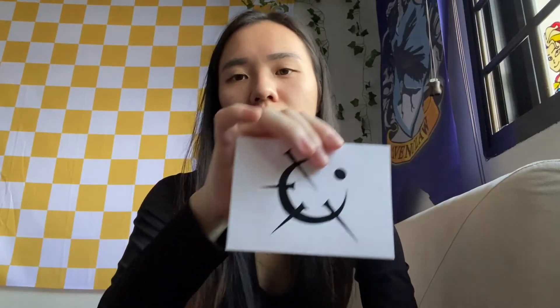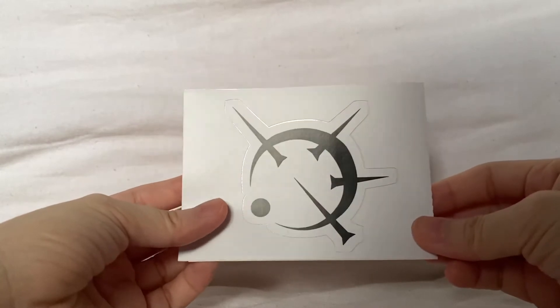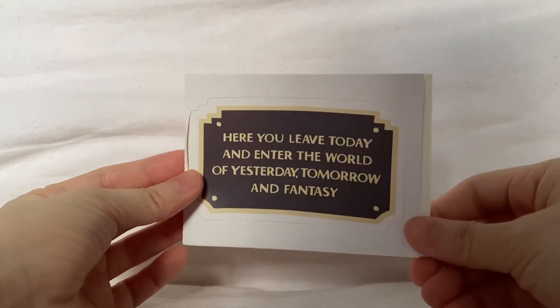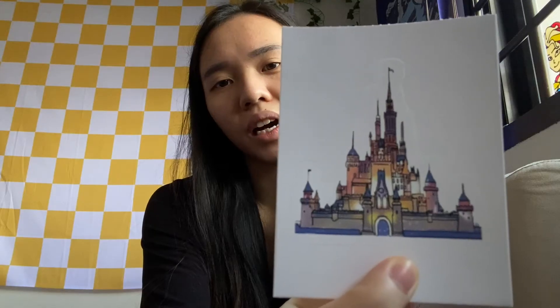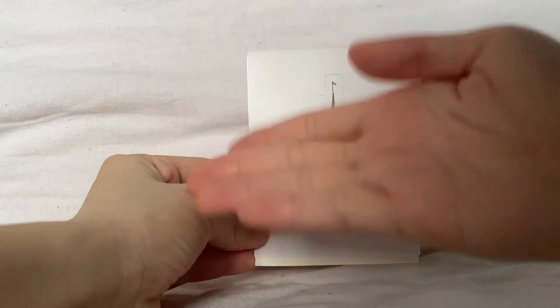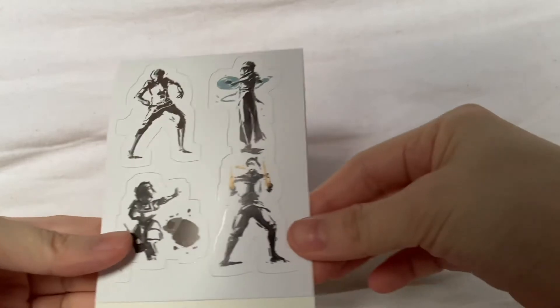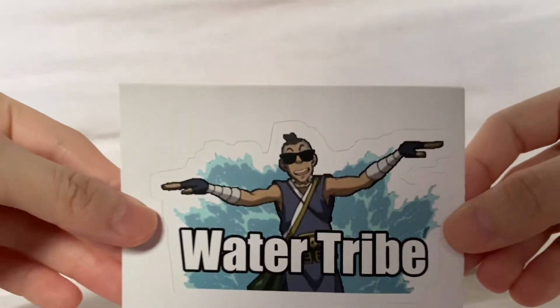The next sticker I got is the symbol for Atium from the Mistborn trilogy by Brandon Sanderson. The next sticker is basically the plaque that is on top of the archway when you enter Anaheim Disneyland. And the last two stickers I got are Avatar stickers. Long ago, the four nations lived together in harmony — but then everything changed when the water tribe attacked. That doesn't even make sense!